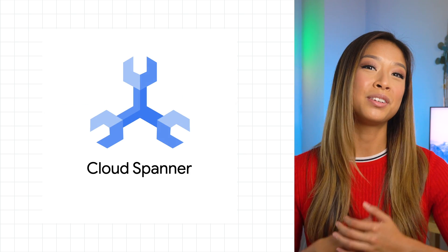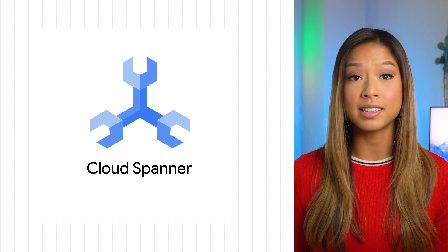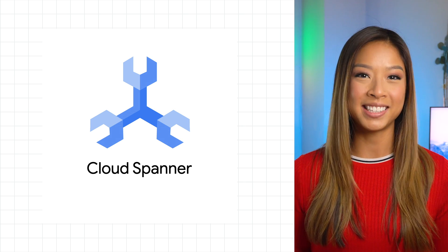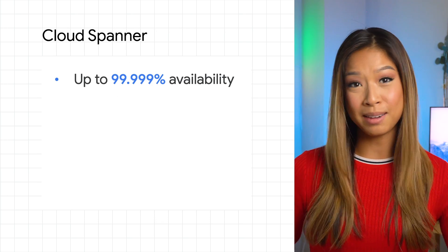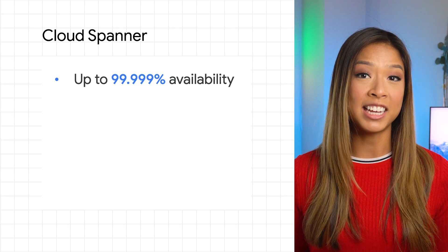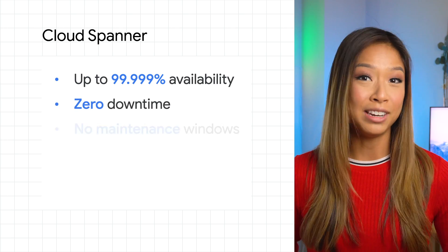Until we created Google Cloud Spanner, a fully managed relational database service that scales horizontally, is strongly consistent, and speaks SQL. Spanner offers an industry-leading 99.999% availability. With automatic software updates and instance optimizations, you get zero downtime — yes, zero — and no maintenance windows.